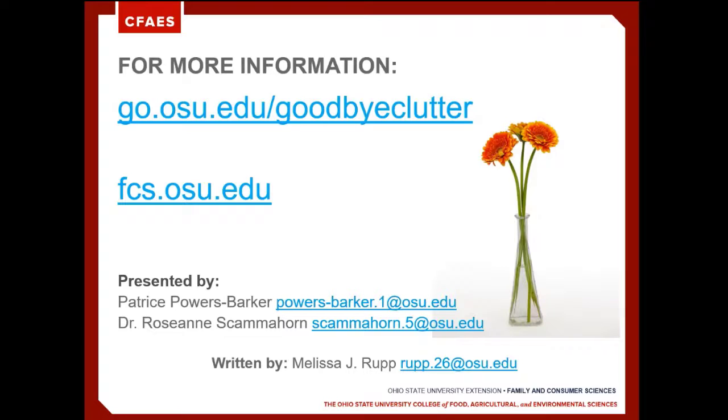Thanks so much, Roseanne and Patrice, for sharing those tips with us. Those are great questions to consider. If you'd like to learn more about decluttering, please feel free to visit either of these websites. There's lots more information and resources, and as always, reach out to your local extension office. We're here for you, and we're excited to hear from you. Thanks so much.